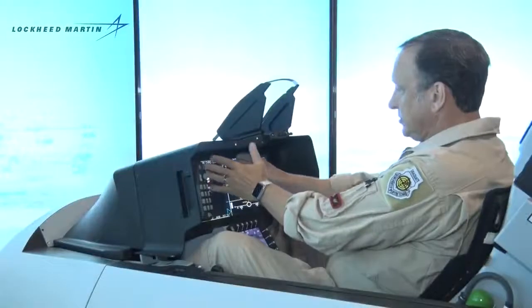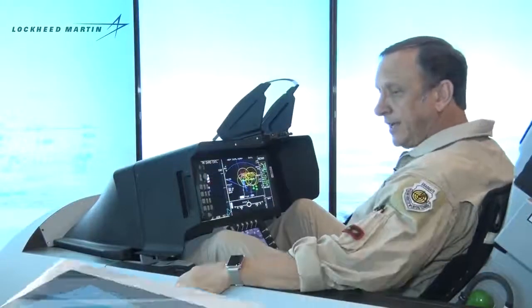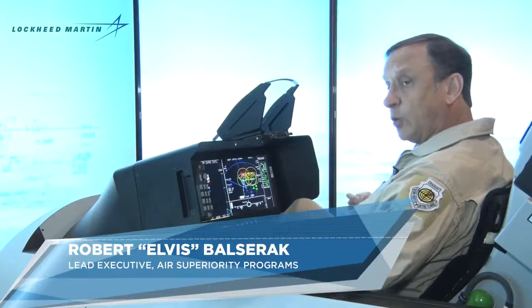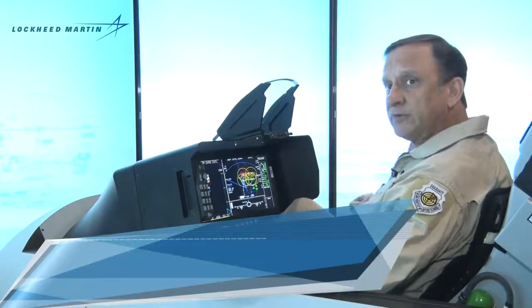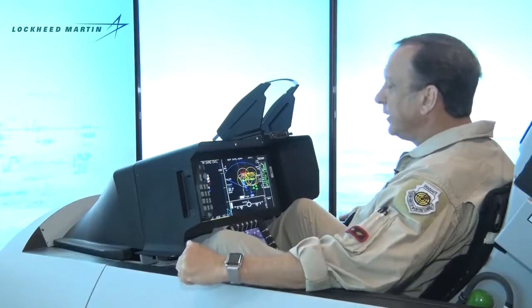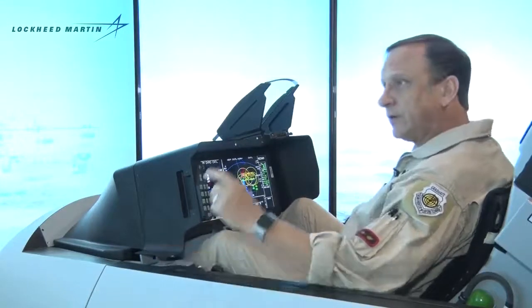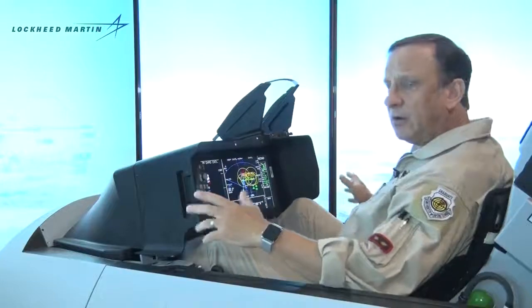This is my radar display. The airplane has an active electronically scanned array radar, which has orders of magnitude better performance than a legacy mechanically scanned radar. It enables me to do multiple operations all at the same time — I can do air-to-air, air-to-ground, and jamming simultaneously.